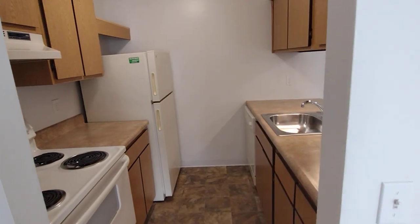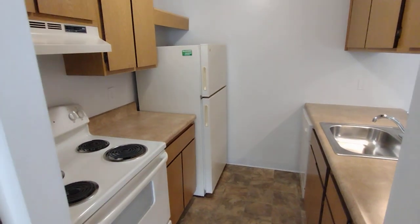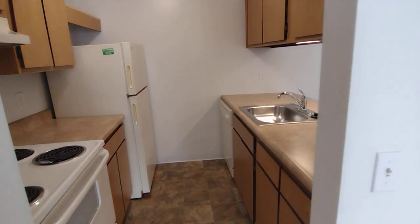Our kitchens feature a wide variety of amenities such as a stove, refrigerator, sink with garbage disposal, dishwasher, overhead lighting, and plenty of cabinet and counter space for any of your food items.